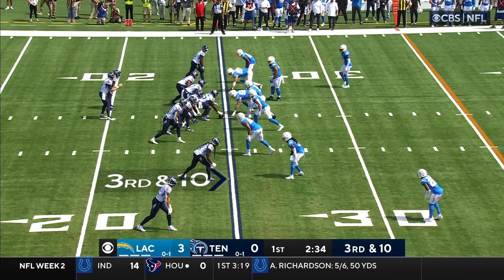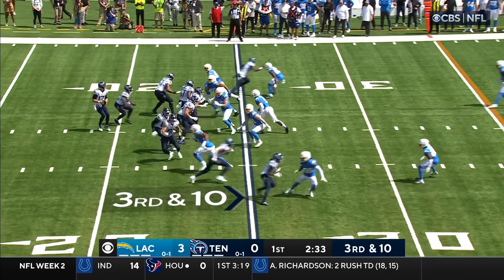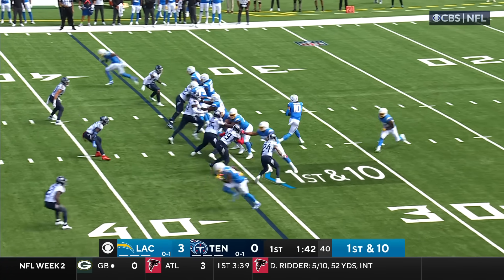He's lined up on the top part of your screen. Third down and ten. Here he comes, and Tannehill goes down. Pressure got home. Dots it in the backfield.